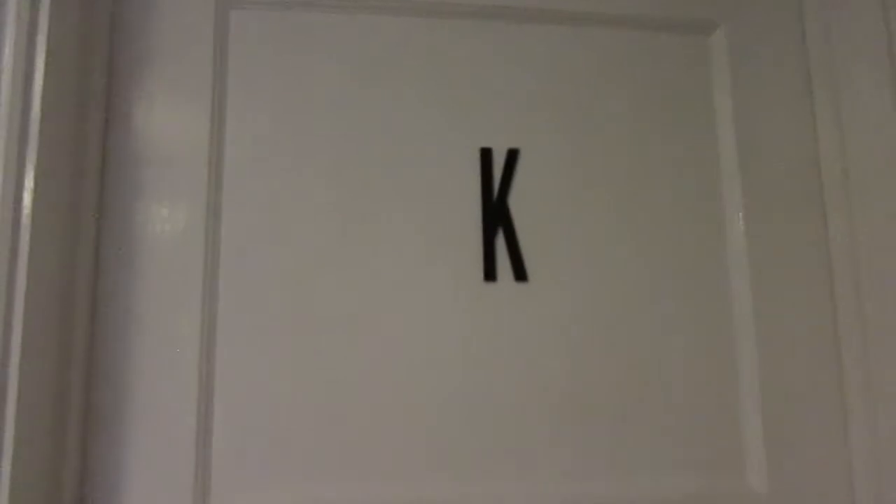Hi guys, welcome back to my channel! Today I'm going to film a room tour because I've pretty much just redecorated and it looks really nice. I've got a very small room - like a cupboard room - so I thought this could give some people inspiration for smaller rooms as well.